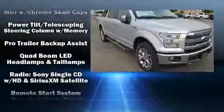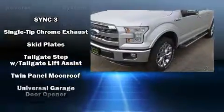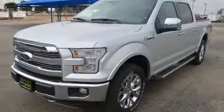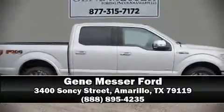Ford also prioritized safety and security by including front side impact airbags, a security system, and four-wheel disc brakes with ABS. Please don't hesitate to give us a call.